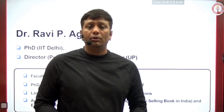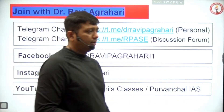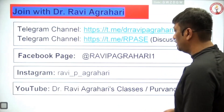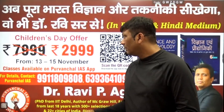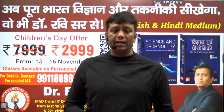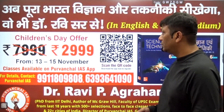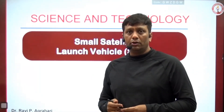My name is Dr. Ravya Grady and you are listening to me on Provincial IAS online platform. These are my telegram channels where you can connect with me for all updates. My Facebook page, Instagram, and YouTube channel is Dr. Ravya Grady's Classes on Provincial IAS. Courses are available at 2,999 rupees during the 13 to 15 November offer. Regarding any doubts, you can contact on the given numbers.